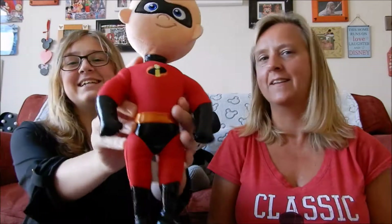Along with that Incredibles theme, I've been looking at Dash for a long time. When we went to the Bristol pop-up shop they had loads of Incredibles merch and I thought yes, let's get him. He is amazing - I love him so much. He was around £15.99 which I think is fair because you get a really good quality plush.